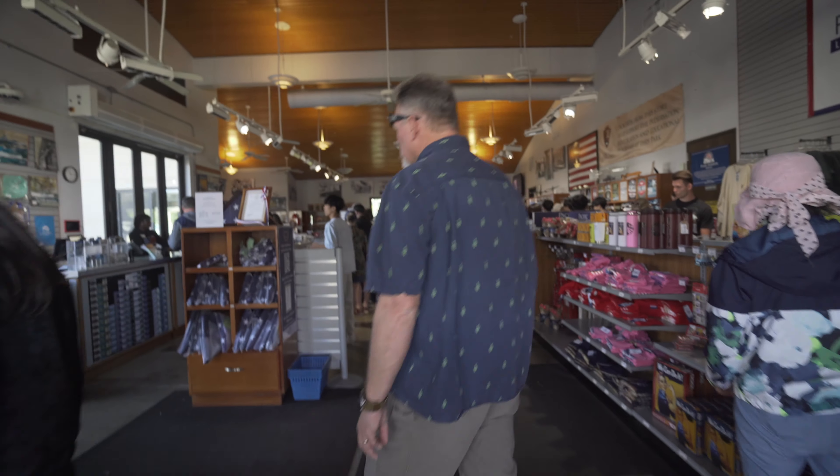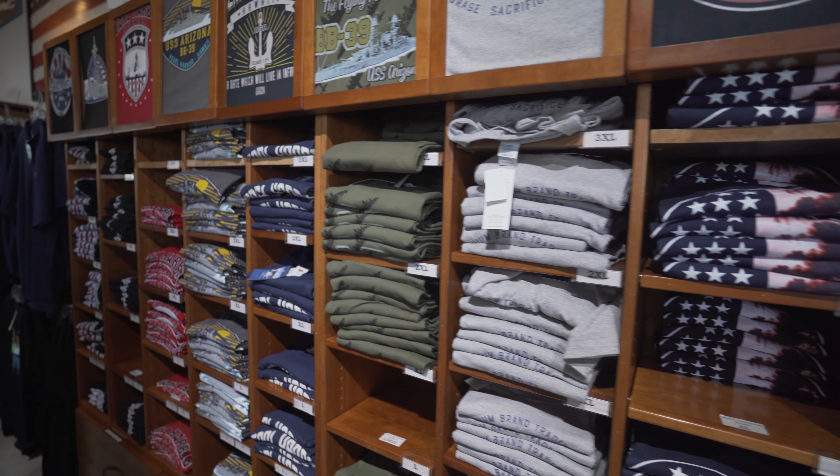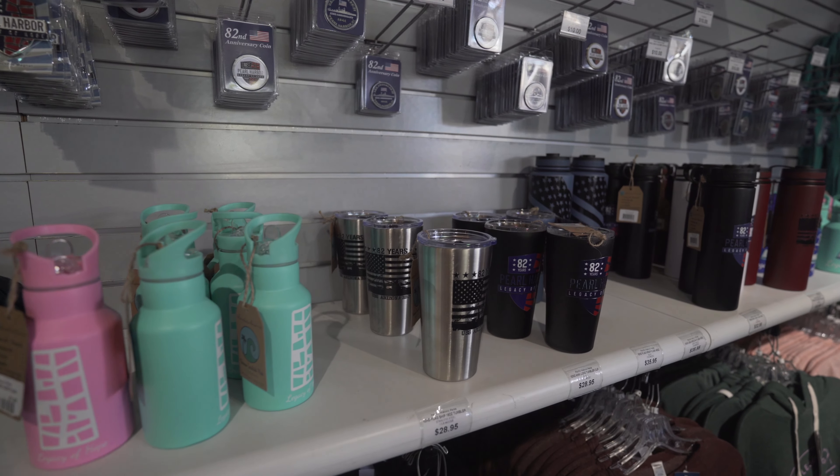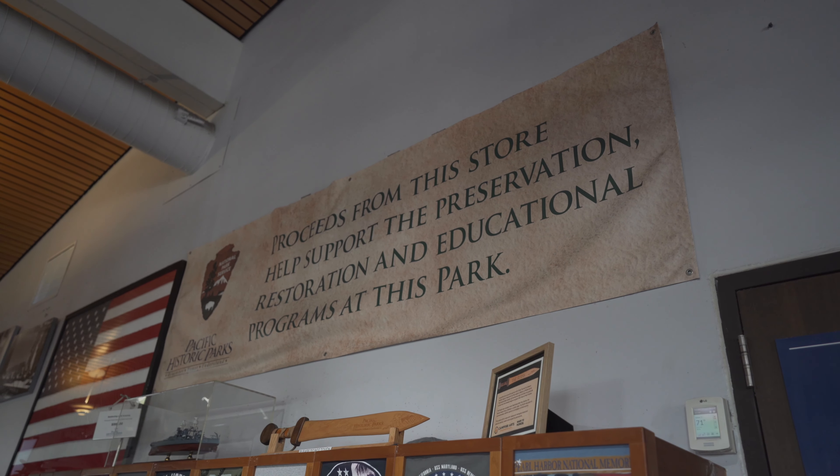Now we're walking into the gift shop in case you want some souvenirs. It's not a huge shop but they have a ton of stuff — from shirts to mugs, and they even have Christmas tree ornaments. There's a sign that says tax free, so prices should be a bit cheaper. The proceeds go to preserve the national park, so you're helping more people come and visit this place.